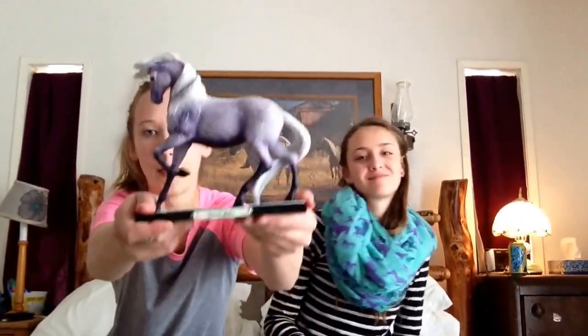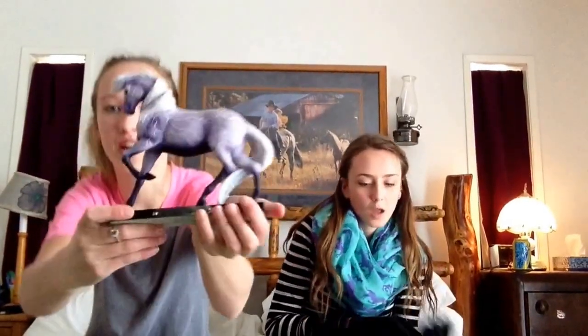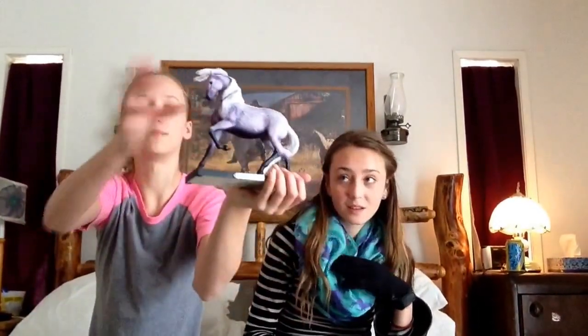The next thing I got is the Storm Rider. It's really fancy. This is Storm Rider — but my brother dropped it and it broke. This was $46.